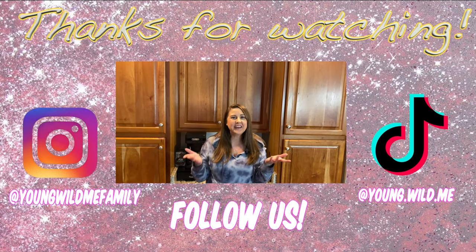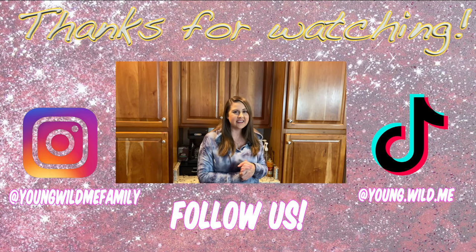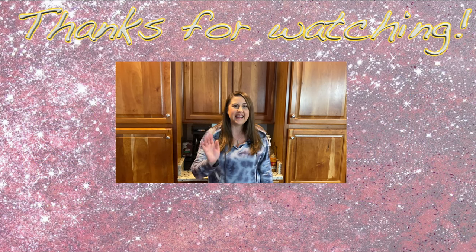I hope you guys enjoyed seeing our remote learning routine and how we're managing everything. If you enjoyed the video, hit that thumbs up button and drop us a comment letting us know what you want to see next time. Bye guys!